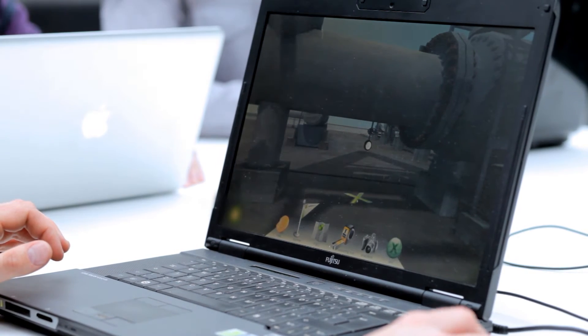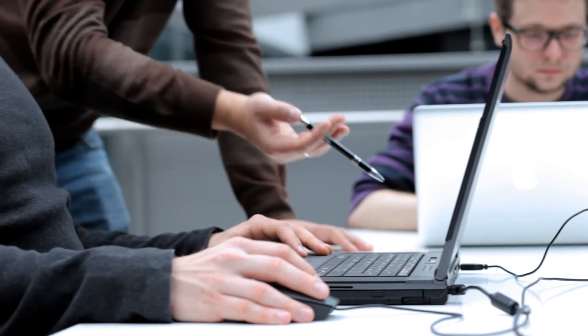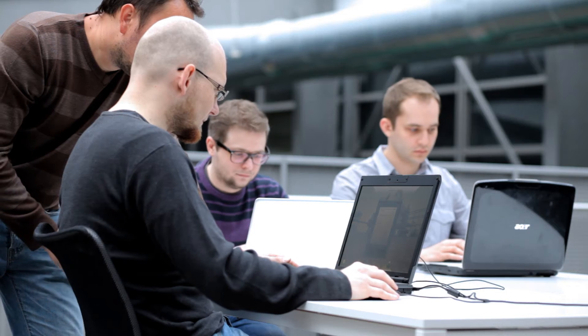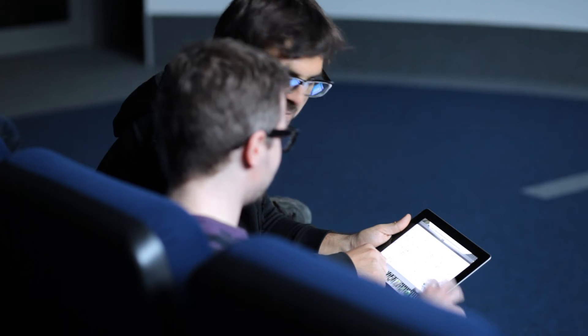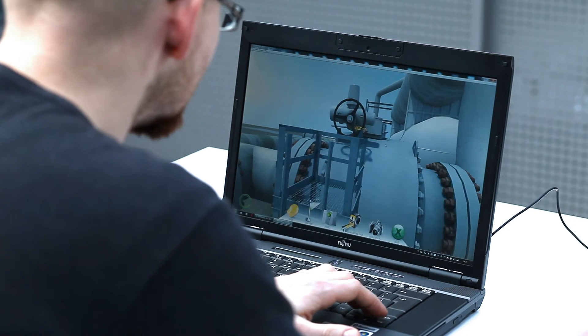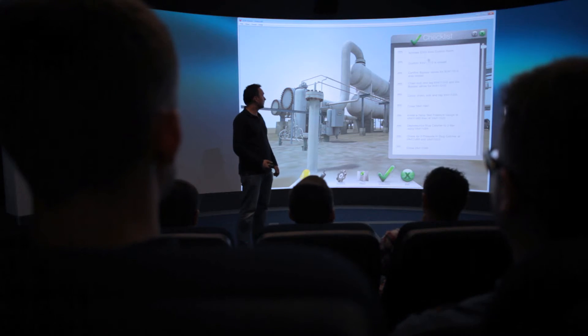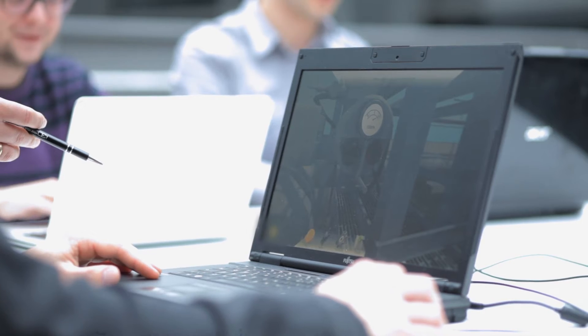The trainee becomes an active participant, making decisions and acting accordingly to complete the desired outcome — from immersive display systems to smartphones and tablets. Within this learning-by-doing approach, a user can quickly identify a problem, ask questions, or receive just-in-time mentoring about the consequences of any action.